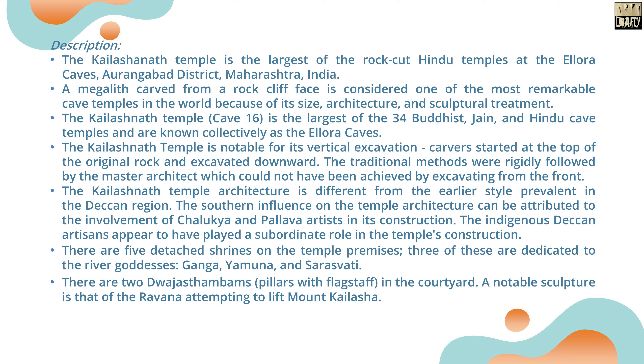The Kailashanath Temple architecture is different from the earlier style prevalent in the Deccan region. The Southern influence on the temple architecture can be attributed to the involvement of Chalukya and Pallava artists in its construction. There are five detached shrines on the temple premises, three of which are dedicated to the river goddesses Ganga, Yamuna, and Saraswati. There are also two Dvajastambhams — pillars with flagged staff — at the courtyard.